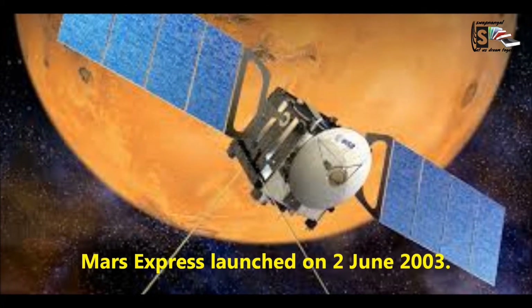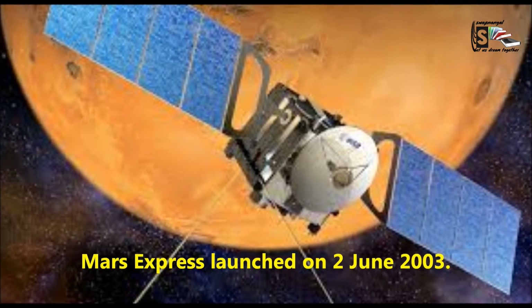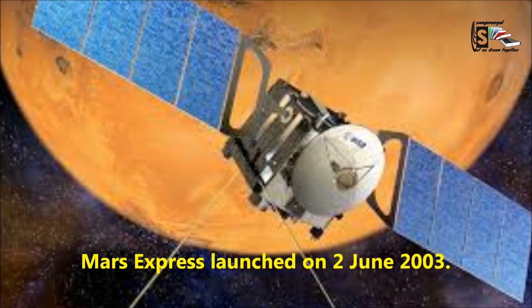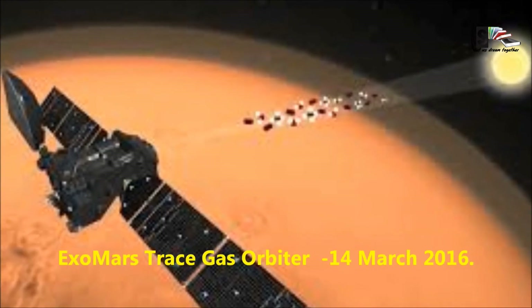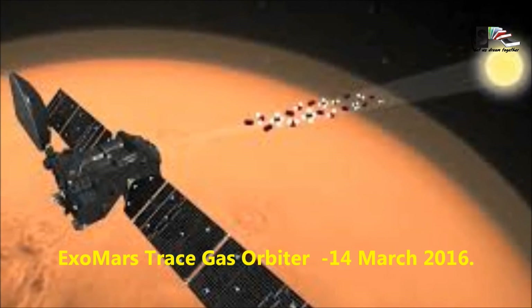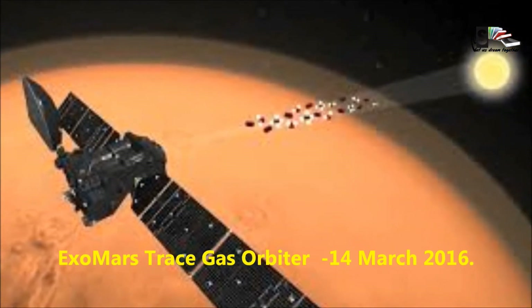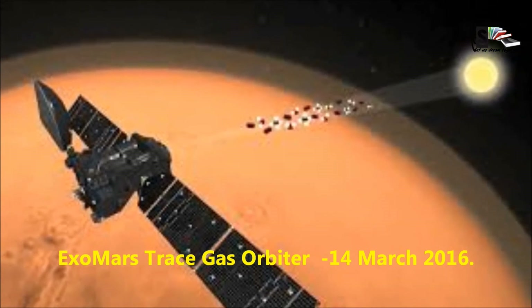The European Space Agency also has a robot on Mars that is operating: the Mars Express, launched on 2nd June 2003. Additionally, the European Space Agency, this time with Russia, has a spacecraft operating on Mars named ExoMars Trace Gas Orbiter, launched on 14th March 2016.